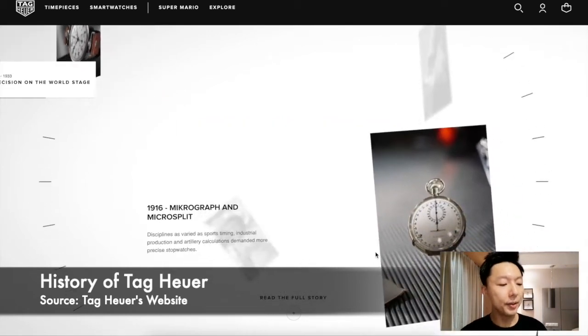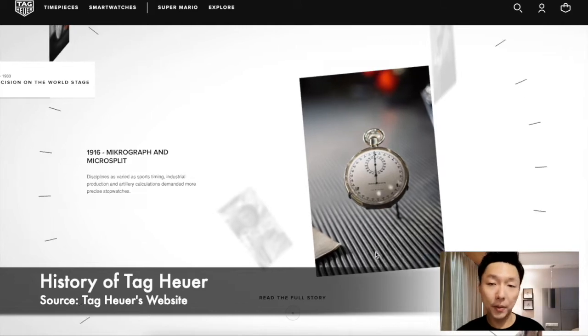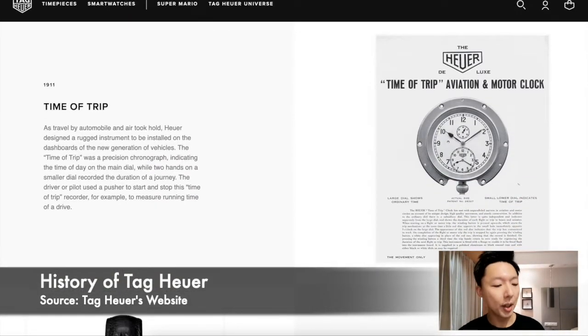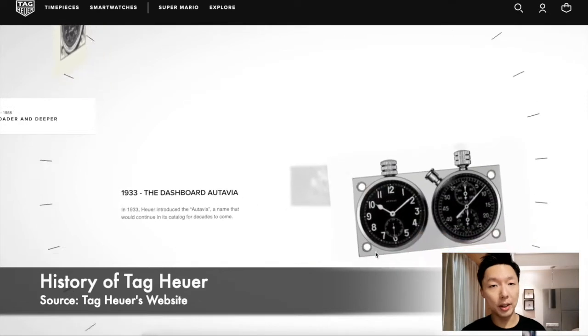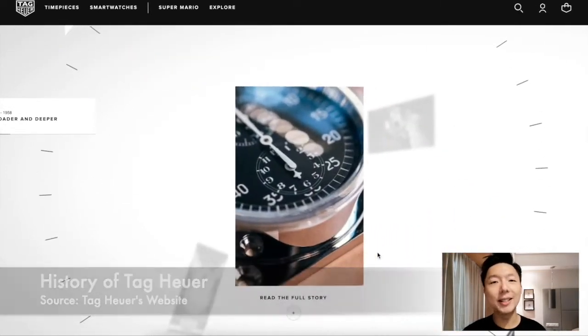Till 1950, TAG Heuer was heavily involved in the development of efficient timekeeping, and this can be seen in aviation, auto racing, and sports as well. There are so many stopwatches out there in the form of pocket watches as well as dashboard stopwatches — and if you come across these, they are actually very collectible timepieces.